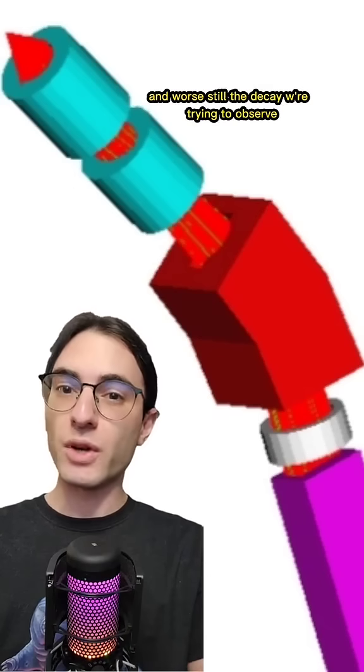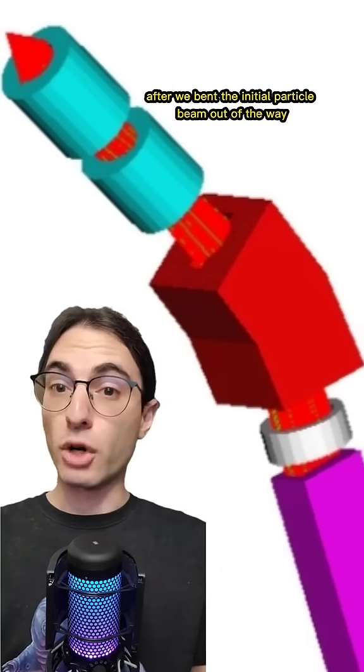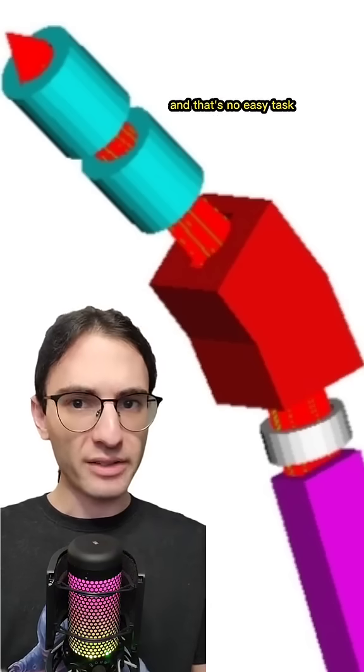And worse still, the decay we're trying to observe was a kaon decaying into a pion and two neutrinos, so having pions polluting the particle beam would completely ruin the experiment. So after we bent the initial particle beam out of the way, we needed to filter as many pions out as we could without losing too many kaons, all the while keeping the beam focused — and that's no easy task.